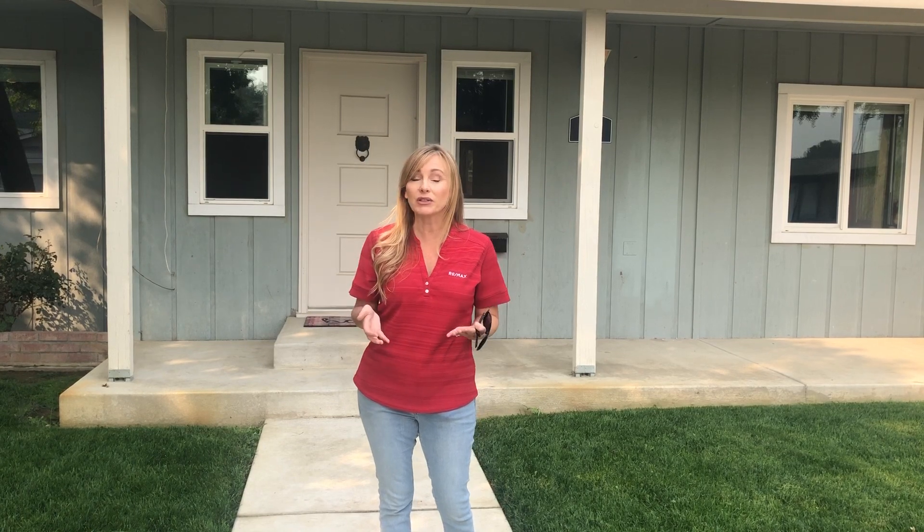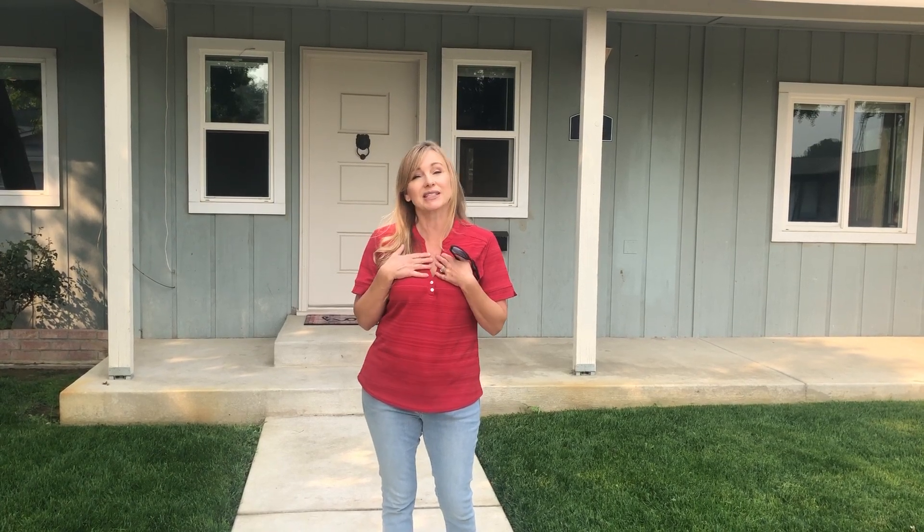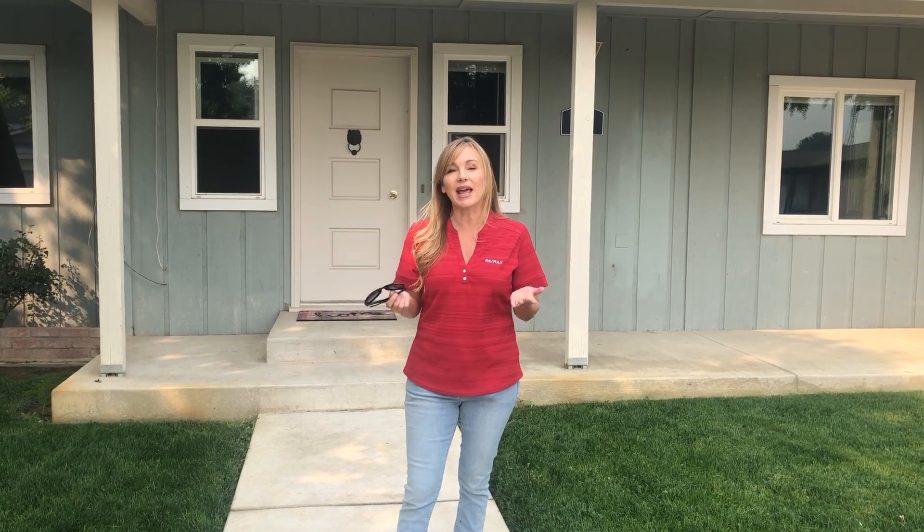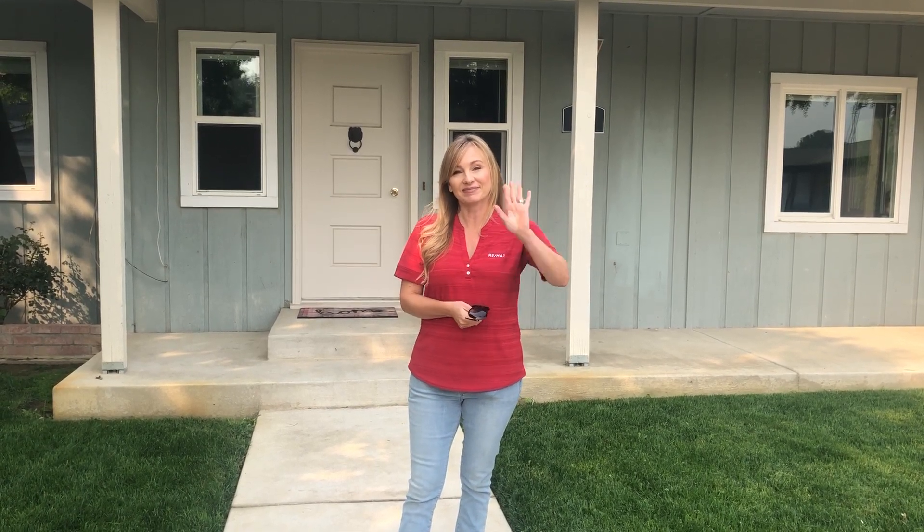This home is move-in ready. If you are interested in seeing this property, either get a hold of your real estate agent or you can contact me and I would be happy to give you a private tour. My phone number is 831-801-6454, and again, 961 Elm Avenue in Gustine. Thank you very much.